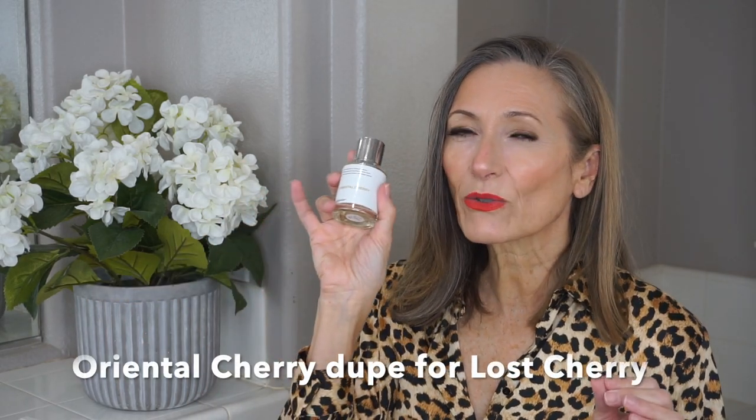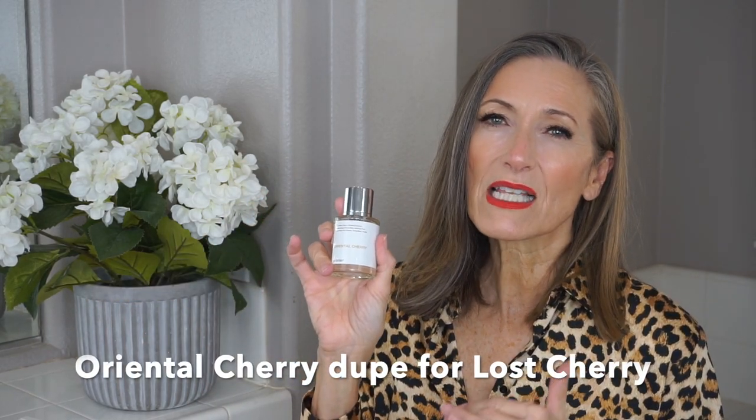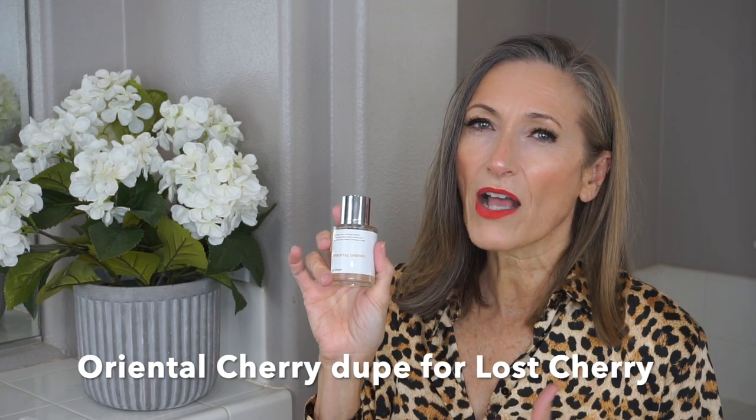Now let's move on to the next one I'm very excited about, and that is Oriental Cherry. This one is a dupe for Tom Ford's Lost Cherry. I've never smelled Lost Cherry before, so I can't tell you about differences or similarities between the two — I'm primarily going to be talking about this perfume, the notes, and what I think about it. I have been wearing this off and on and I'll tell you the performance is outstanding.